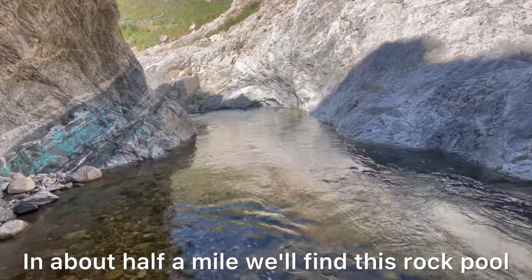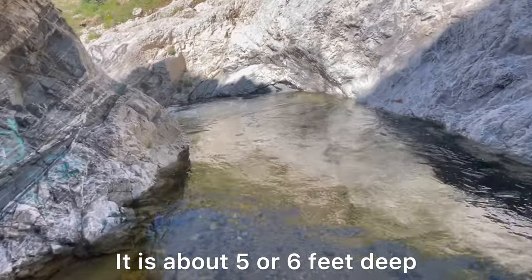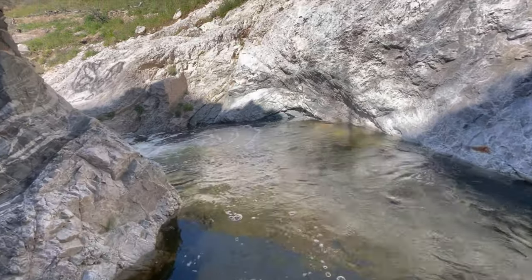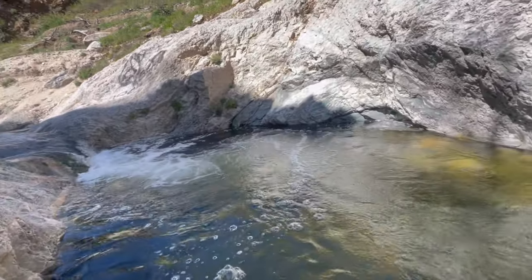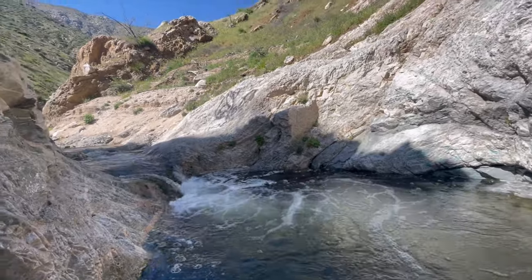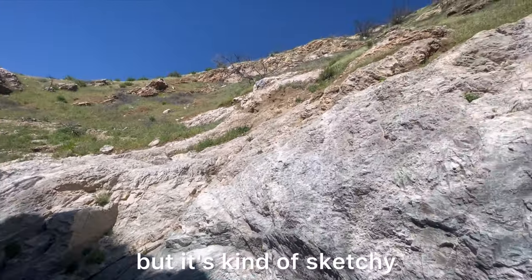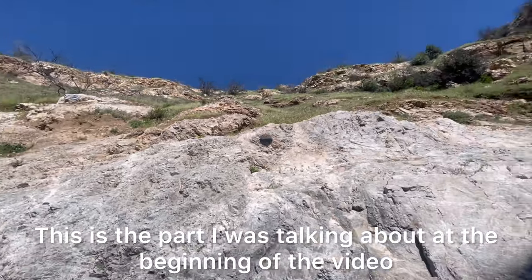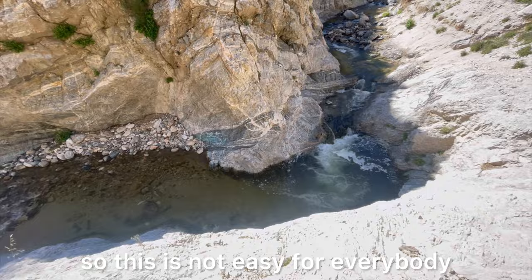In about half a mile we'll find this rock pool — it is about five or six feet deep. You can swim through it, or you can hike on the right-hand side through the rocks. I decided to go on the rocks on the right-hand side, but it's kind of sketchy. This is the part I was talking about at the beginning of the video. This is the view from the top, so this is not easy for everybody.